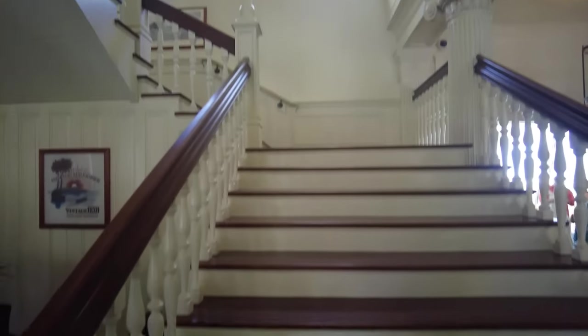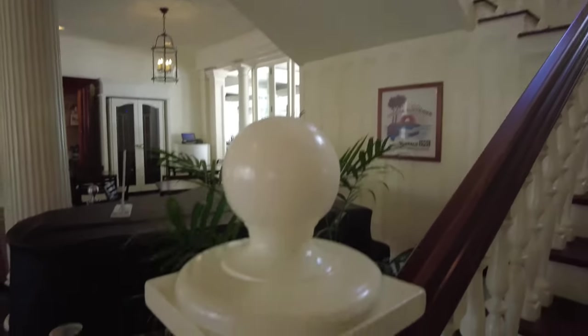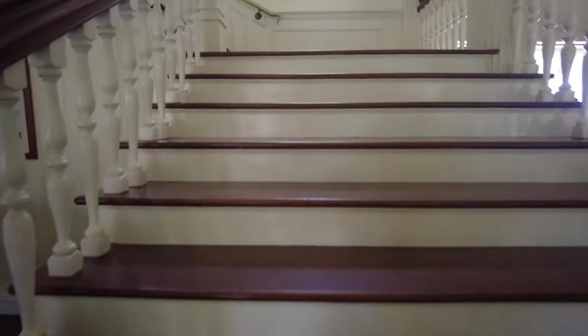And here we have the grand staircase, finally! Look at that beautiful wood bannister — they've got those little knobs on them. Isn't that classic? Let's take a little walk on this.